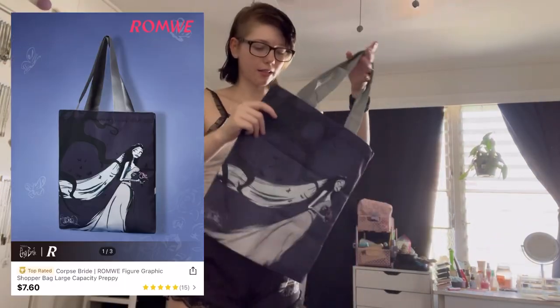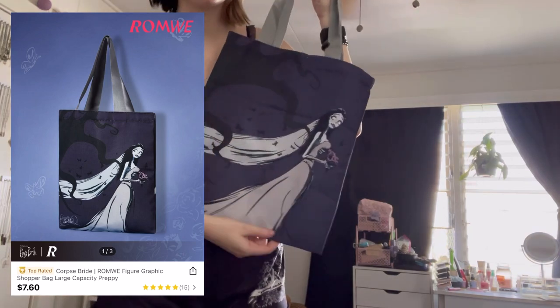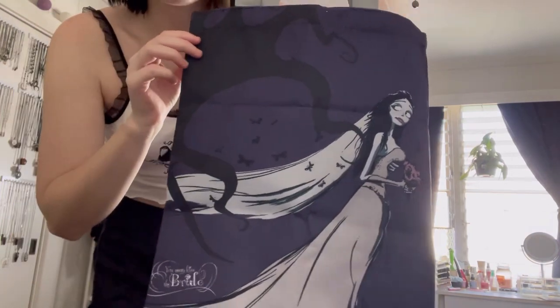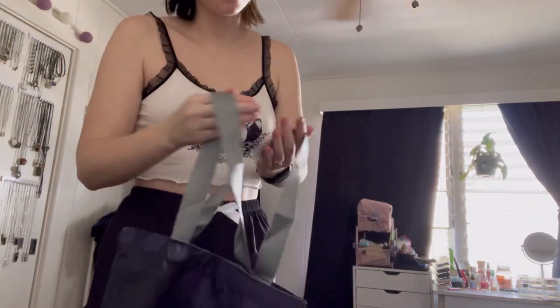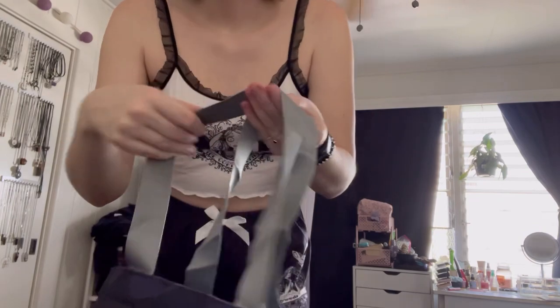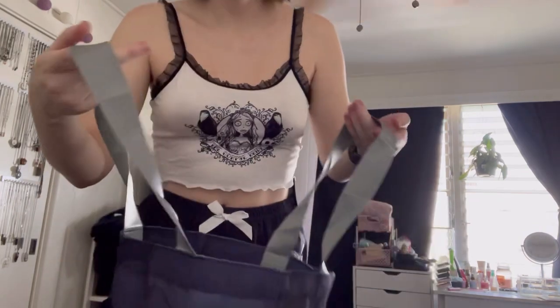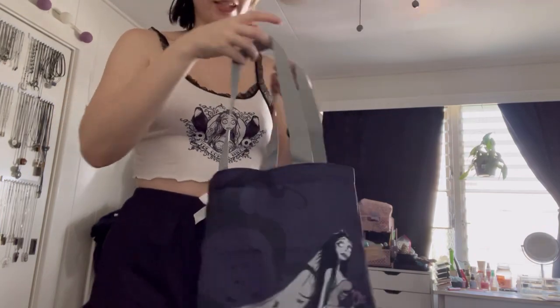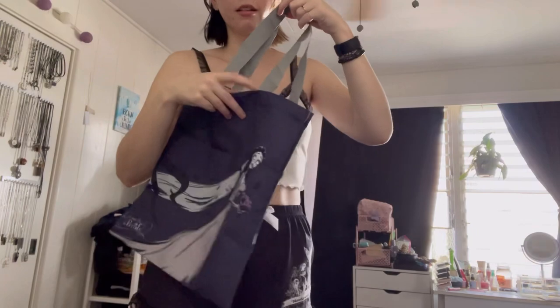I got this tote bag because it has Emily on it and it's like a deep purple so it's really pretty. The straps are really well woven like polyester but they almost feel like ribbon — it looks satiny, so that's cute. But it's just like a standard thick tote bag.